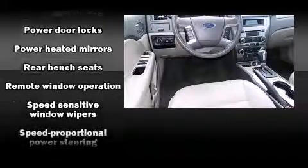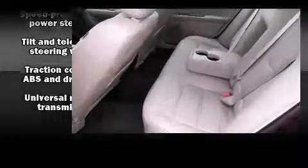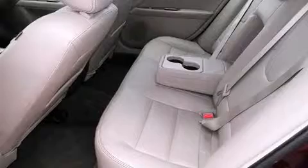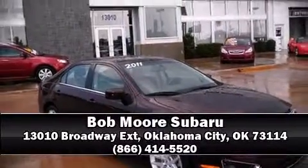It also arrives with a Carfax history report indicating just one previous owner. We'd love to show you this vehicle in person. Call to schedule a test drive today.